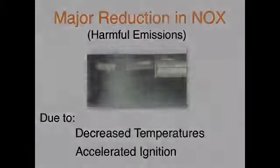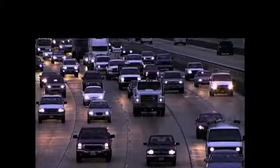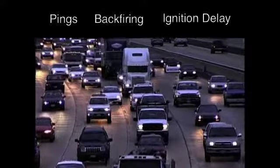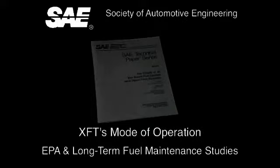These studies identify average reductions in NOx due to decreased lingering combustion temperatures and accelerated combustion reaction with the addition of XFT. The XFT formula also helps prevent pings, backfiring, and ignition delays. A research paper presented at the Society of Automotive Engineering Conference, referencing the effects of an organometallic-based fuel catalyst on diesel fleets, explains XFT's possible mode of operation and summarizes the results of EPA and long-term fuel maintenance studies.